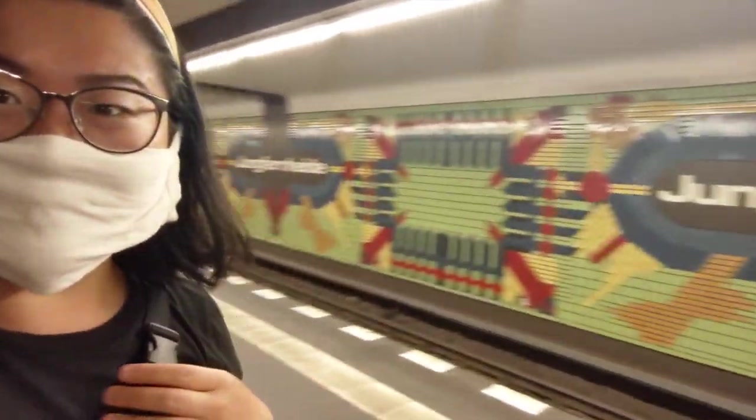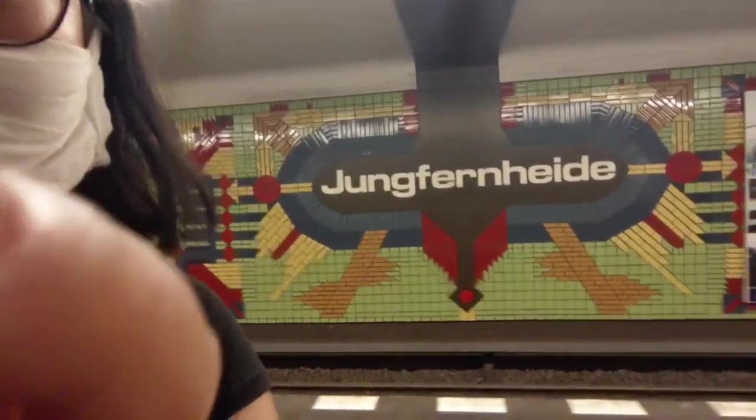We're going home on the subway and I just wanted to show the beautiful tiles at this subway station.